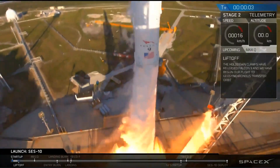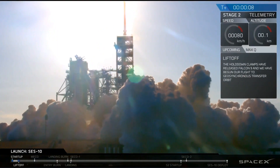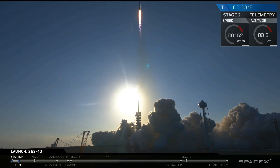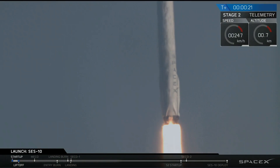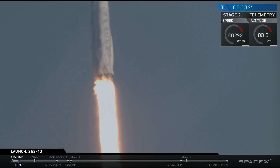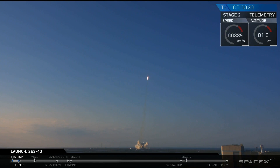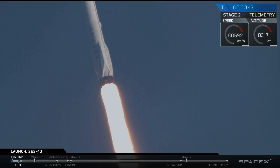Good call. We're in first reflite of this logo-class rocket. Falcon 9 power to all systems nominal.